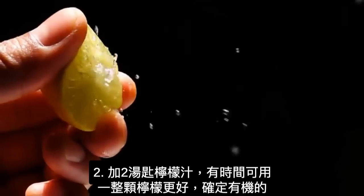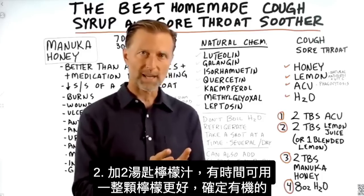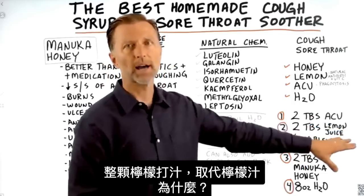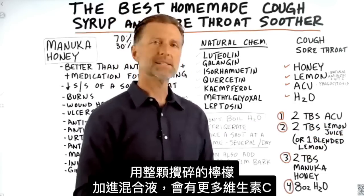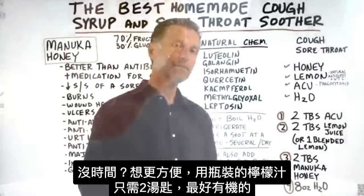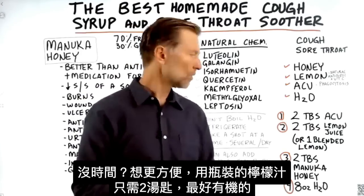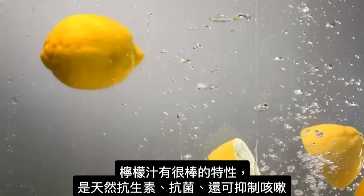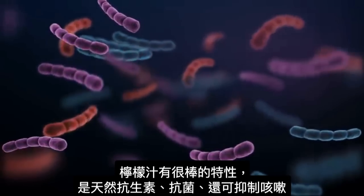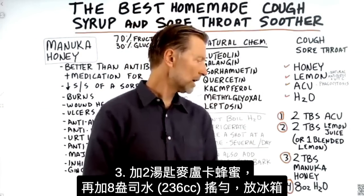The second thing is two tablespoons of lemon juice. If you have the time, I'd prefer you take one whole organic lemon and blend the whole thing, because there's going to be a lot more vitamin C with that raw blended lemon mixture. But if you want more convenience, just use two tablespoons of lemon juice, preferably organic. Lemon juice has really amazing properties — it can act as a natural antibiotic, has antimicrobial properties, and can also suppress a cough. The third ingredient is two tablespoons of manuka honey.